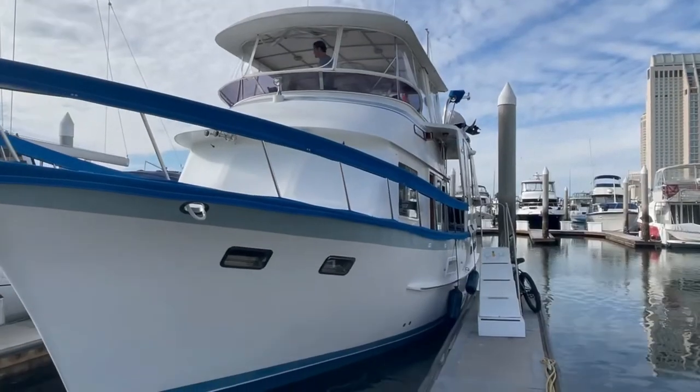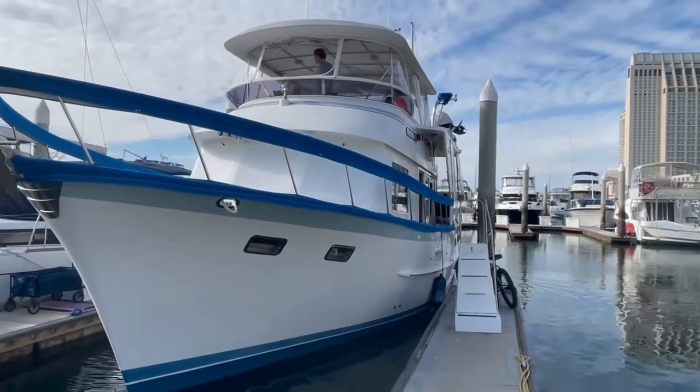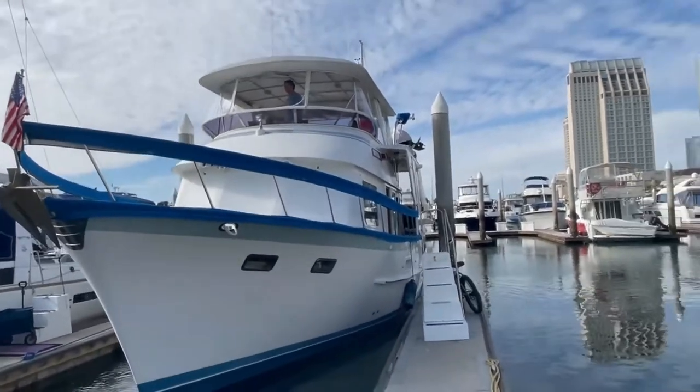Thanks for joining us today on our tour of our 1988 DeFever 44 trawler — hopefully you had a lot of fun along with us. If you have any comments about anything you saw today, leave them below and we'll get back to you or cover them in a future episode. Hopefully our tour showed you why we love the DeFever so much — it's just so livable, like a floating condo almost.